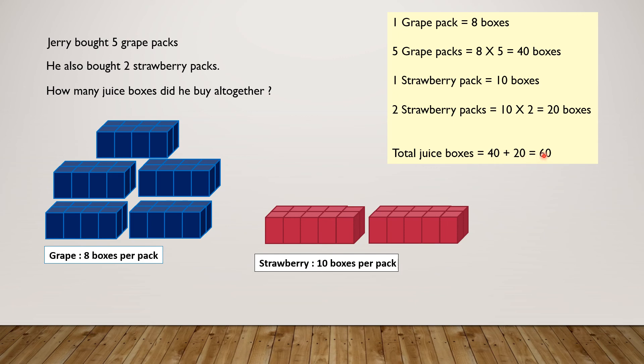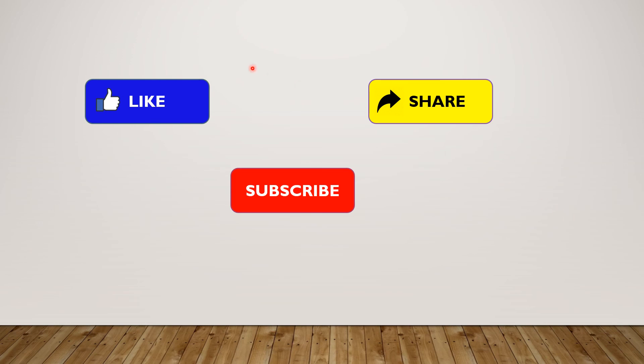Yay! We solved another problem! Please like, share, and subscribe to my channel. See you! Bye bye!